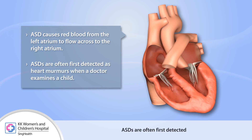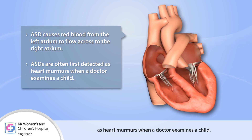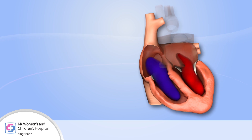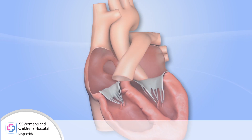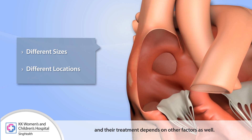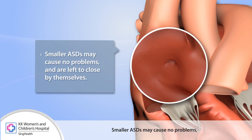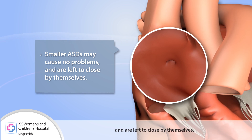ASDs are often first detected as heart murmurs when a doctor examines a child. ASDs come in different sizes and locations, and their treatment depends on other factors as well. Smaller ASDs may cause no problems and are left to close by themselves.